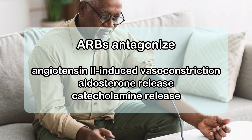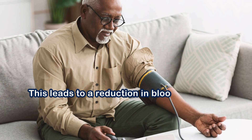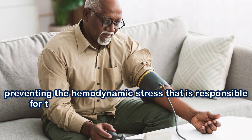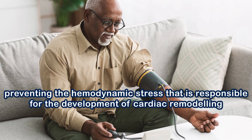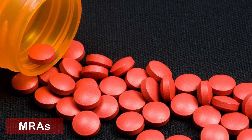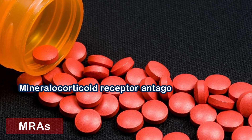Furthermore, angiotensin receptor blockers antagonize angiotensin 2-induced vasoconstriction, aldosterone release, and catecholamine release. This leads to a reduction in blood pressure, which plays an important role in preventing the hemodynamic stress responsible for the development of cardiac remodeling.